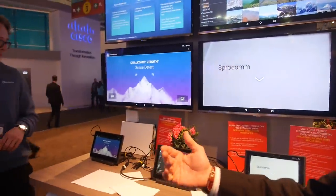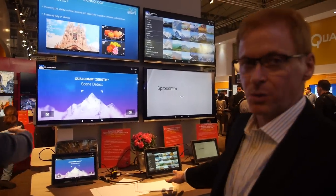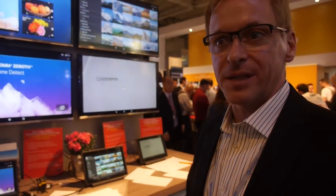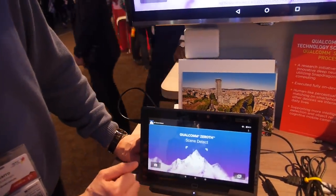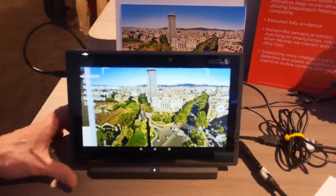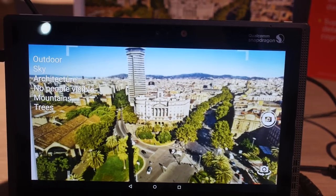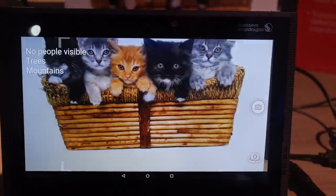One last thing — the Zeroth platform, which is the cognitive platform. It's got scene detect, face detect, and handwriting detection. All this runs on a local chip — no data plan needed, no images transferred to the cloud, no privacy issues. It's cognitive technology; the chips try to mimic the human brain. They're able to recognize outdoor, sky, architecture, visible trees.